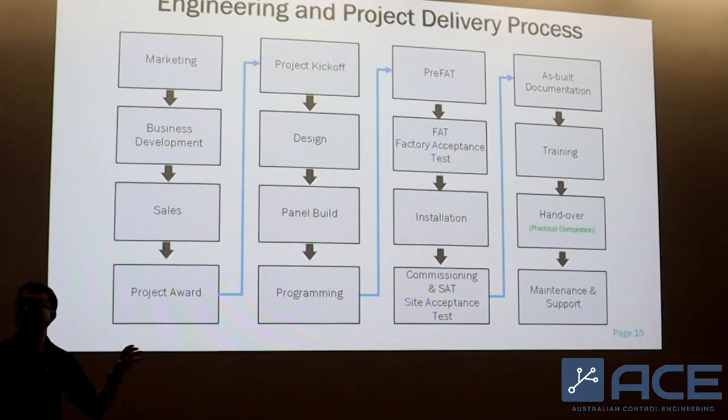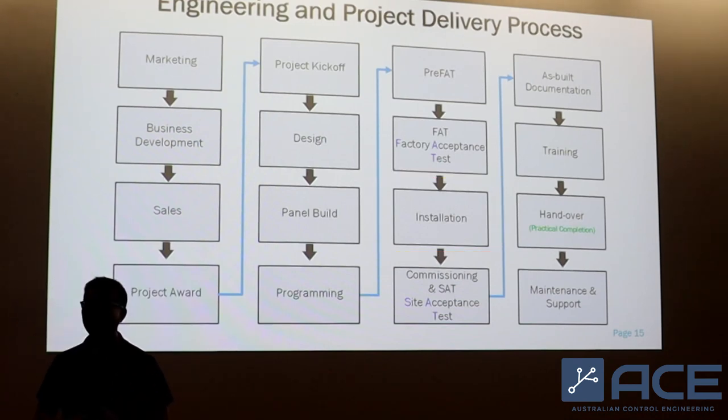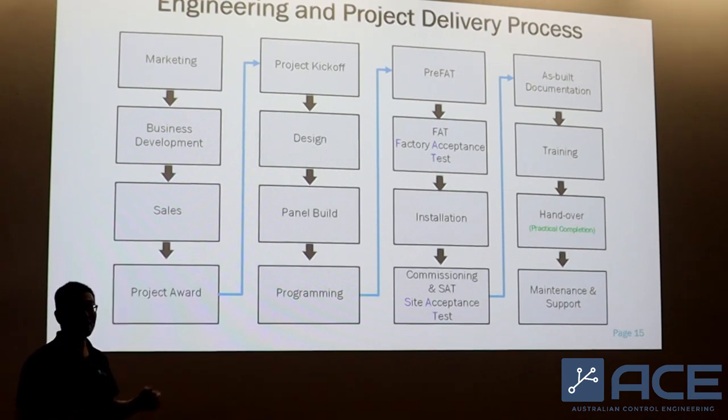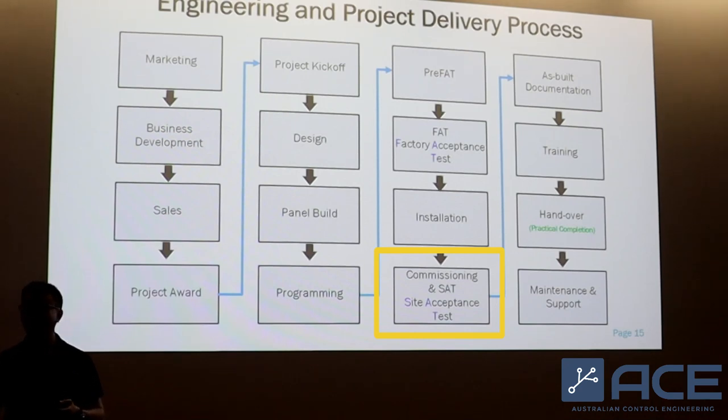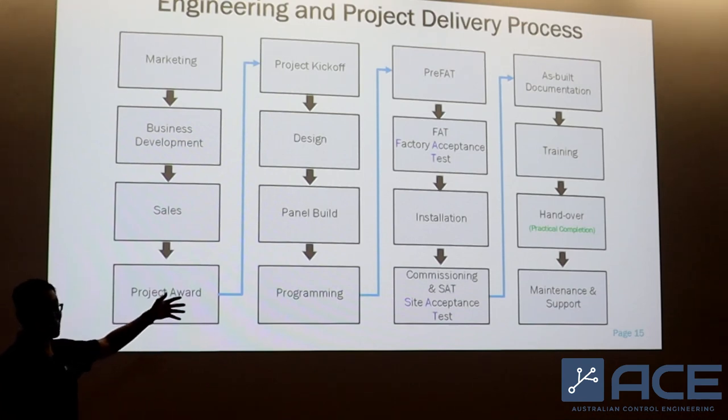Once the client is happy with the system you have built and tested, they will proceed with installation of the panel — the PLCs, the SCADA server, the cabinets, the communication antenna, the mast, the footings — everything: civil, electrical, mechanical. Once the installation is done, you then proceed with site commissioning and site acceptance testing, where you're going to test your system on the real assets — further validation on site.